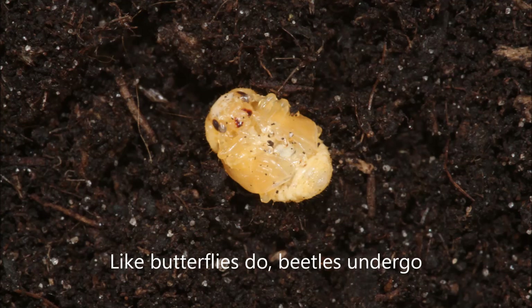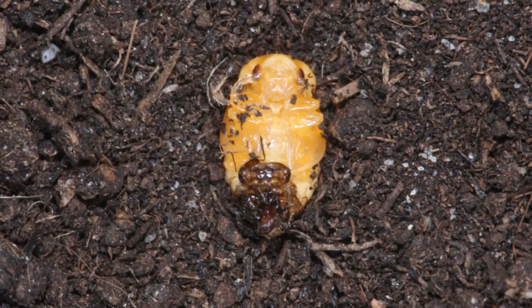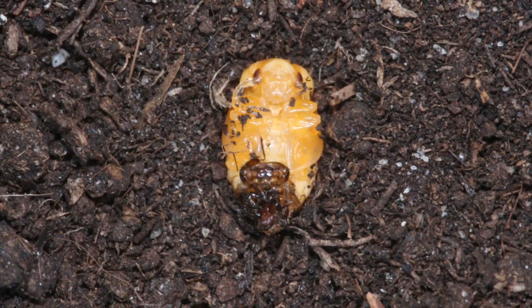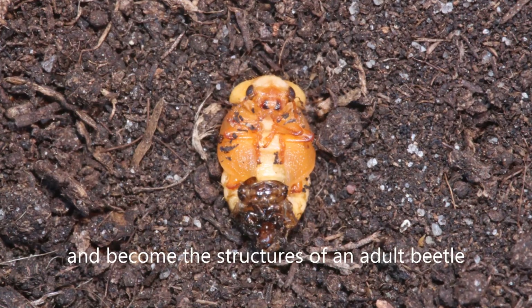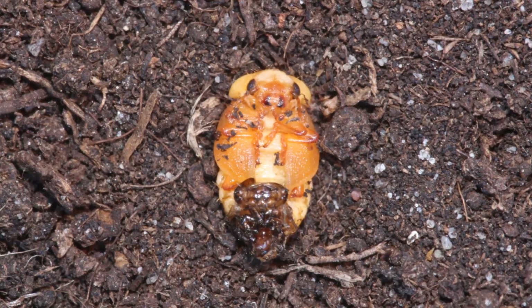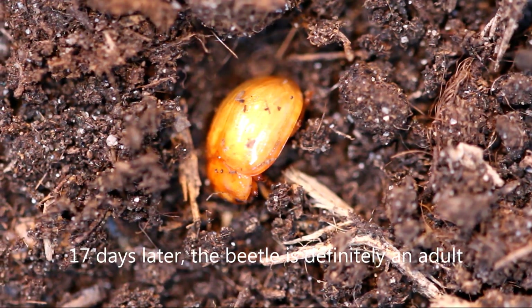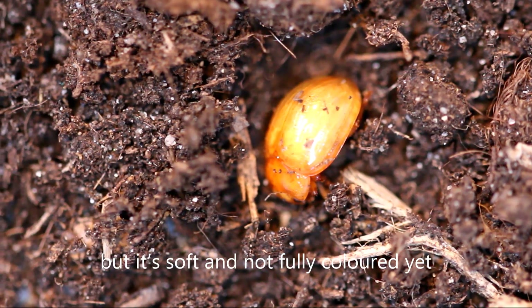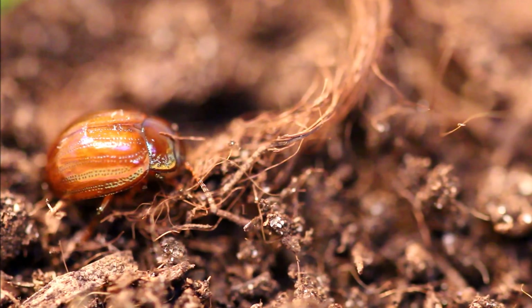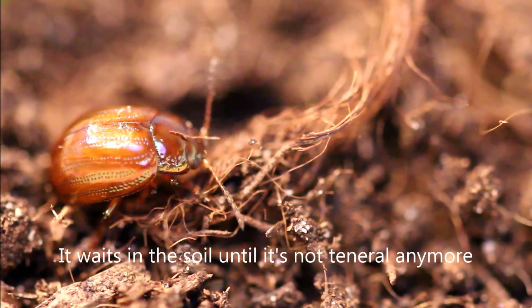Like butterflies, beetles undergo a complete metamorphosis. All the larval structures are broken down and become the structures of an adult beetle. 17 days later, the beetle is definitely an adult, but it's soft and not fully colored yet. It waits in the soil until it's no longer teneral.